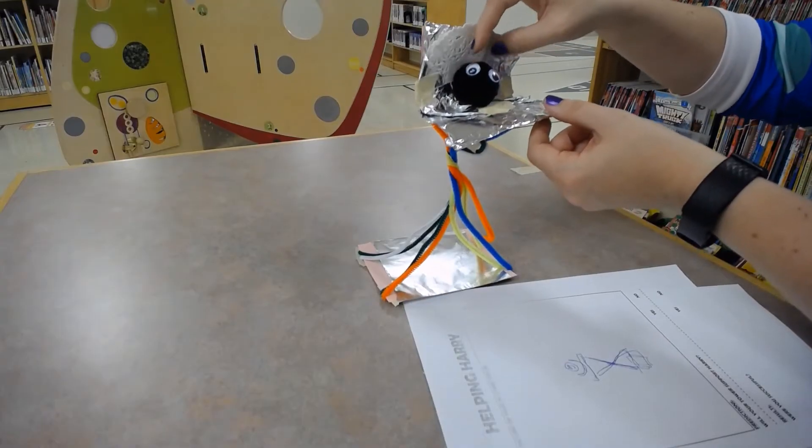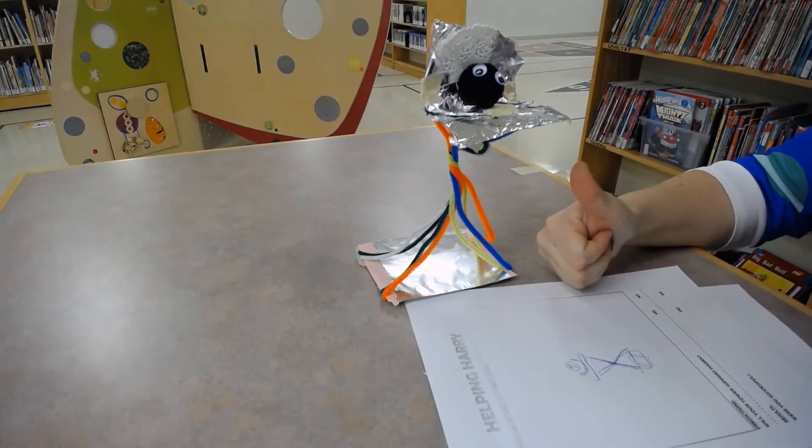Once your structure is complete, see if Harry can perch safely on top. Once you are done, discuss with a grown-up what works well with your structure and what can be improved. Try challenging a sibling or a friend to create a Helping Harry structure, or challenge yourself to improve your design.